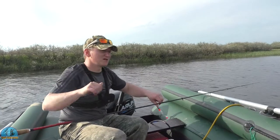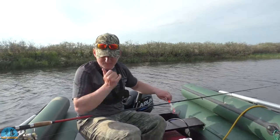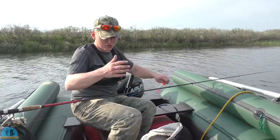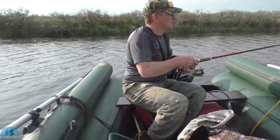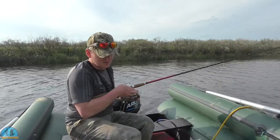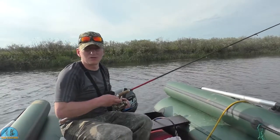Пускай живёт. Класс. Сегодня рыбалка просто отменная. Лодка тоже отменная. Много места в этой лодке — хватает для двоих вообще просто. Много шмоток можно наложить. Правда, у нас тут беспорядок уже. Потеснились немножко. Немножко поели, попили. Продолжаем вечернюю рыбалку.